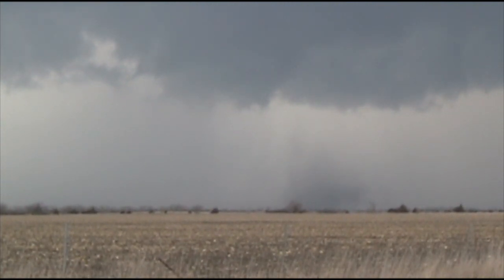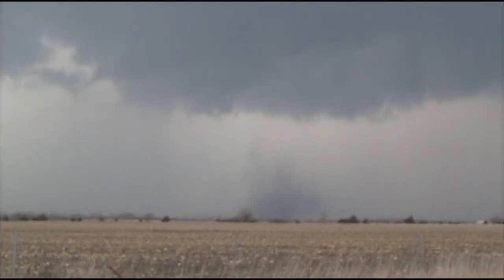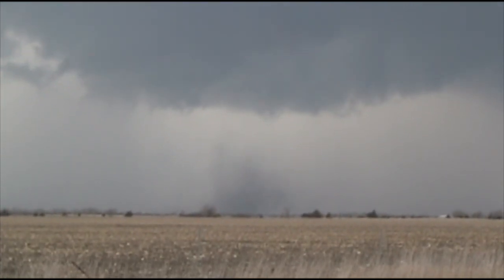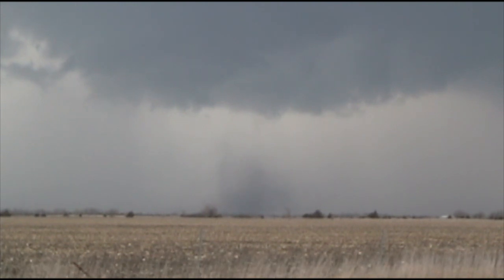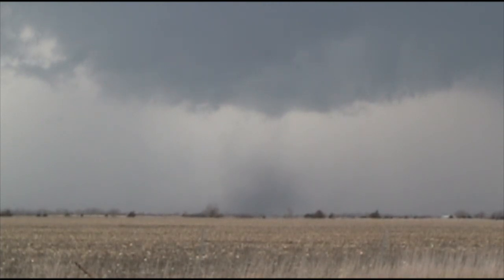There you go. That's a tornado — you just can't see. Clear rotation on the ground. Ha ha ha! First tornado on your first chase! Here, don't stand, I'll take a picture.